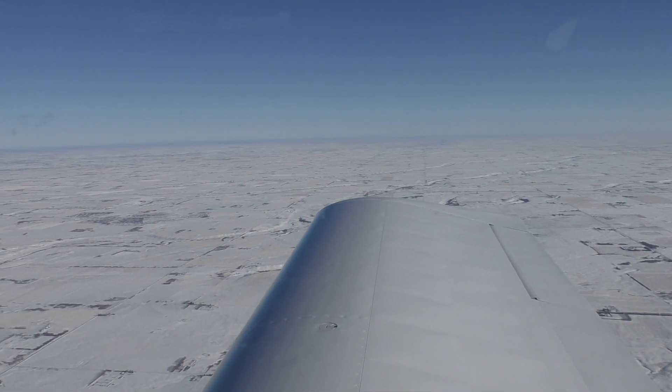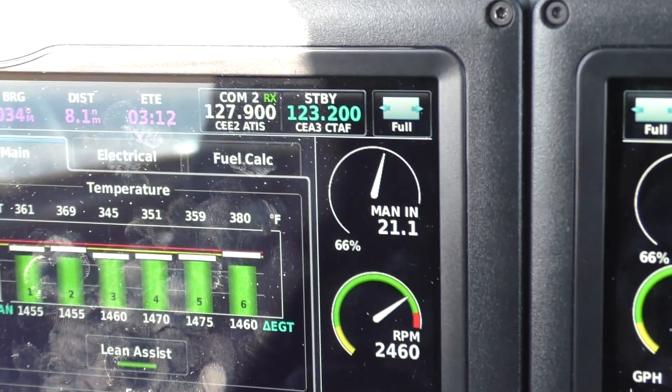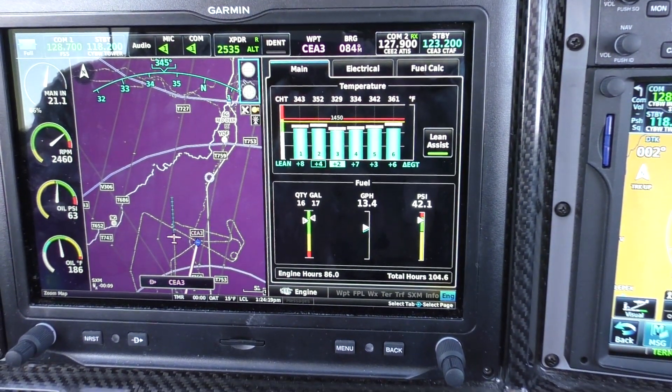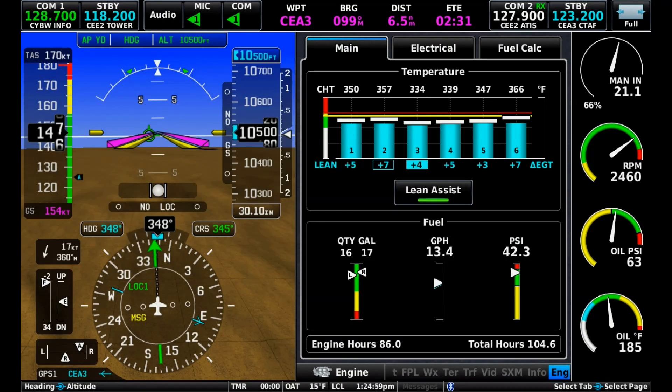On this flight we were trying to prove whether we would get better mileage throttled to the same percent power rich of peak as we'd get running lean of peak wide open throttle. Here we are at 10,500 feet, wide open throttle, slightly rich of peak, truing 170 knots on 13.4 gallons per hour.